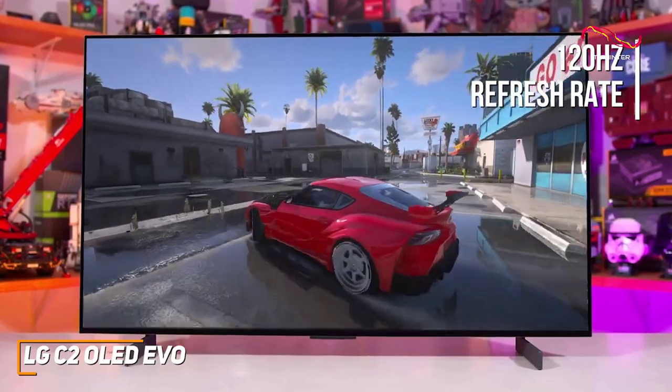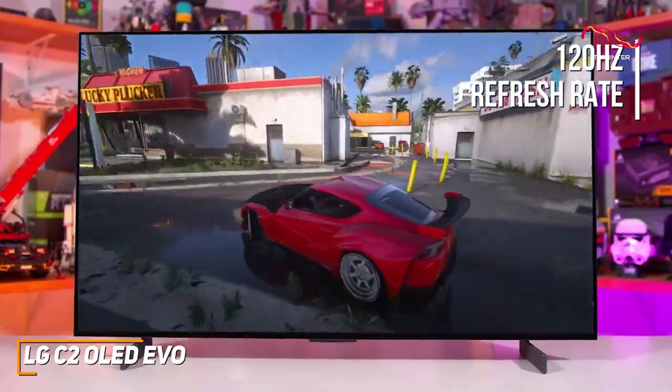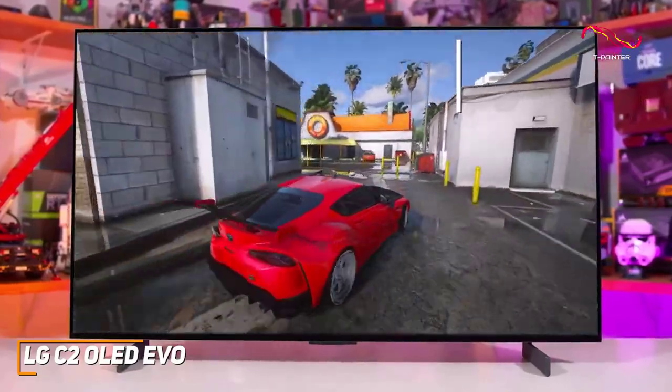The 120Hz refresh rate helps ensure consistently smooth gameplay, and it comes with several game-enhancing features such as VRR, AMD FreeSync Premium, NVIDIA G-Sync, and a game optimized mode to reduce latency and view important metrics.